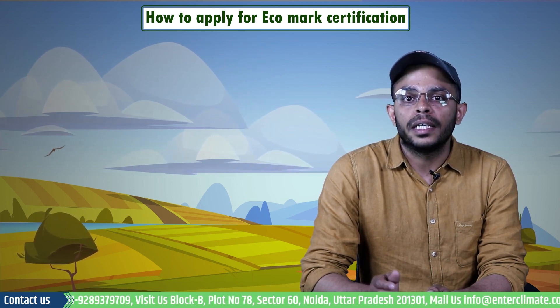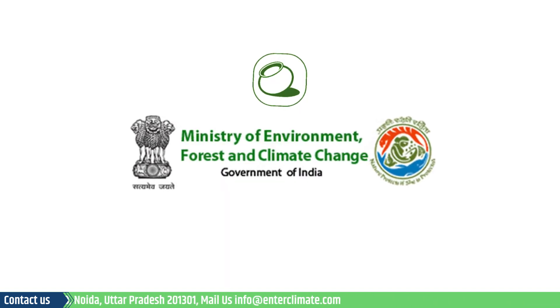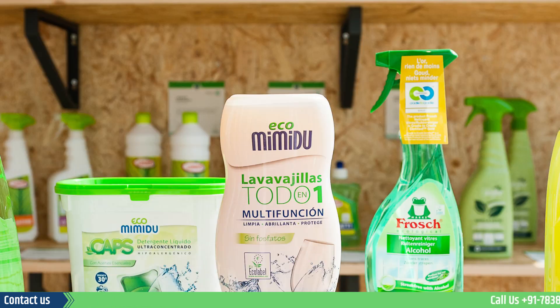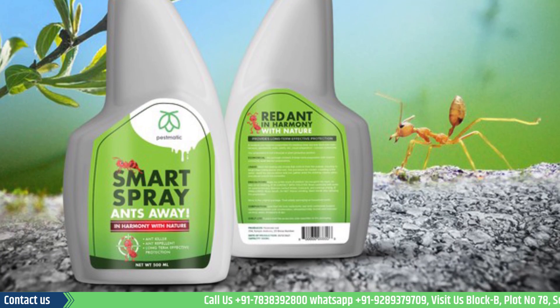The Ministry of Forest and Environment launched the first eco labeling scheme known as the Eco Mark in 1991 for labeling environment-friendly products, and soon many such labeling schemes became popular amongst the masses.